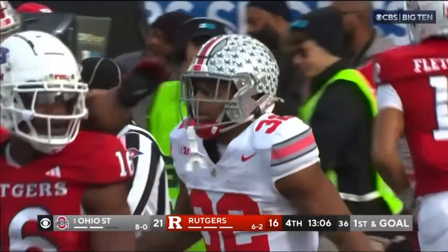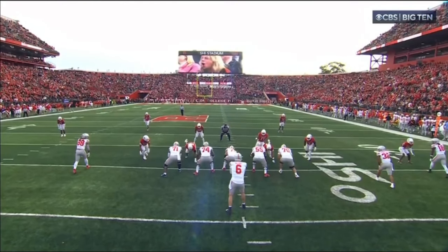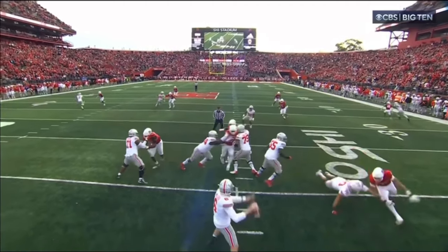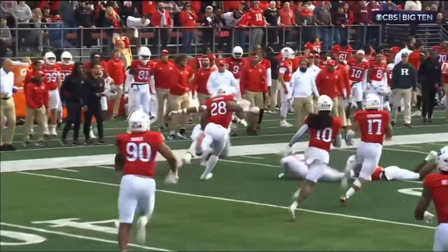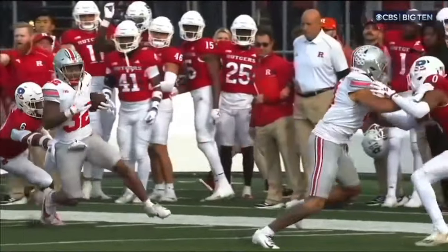Are you kidding me? This guy destroys angles. He's just going to run a little check down right in the middle. Bad angle by the young linebacker — he hasn't gone against somebody like Henderson with that speed. That's 65 yards. Wow.